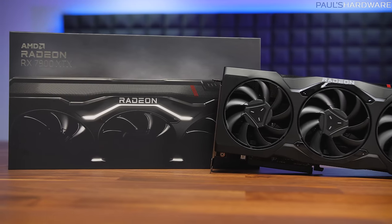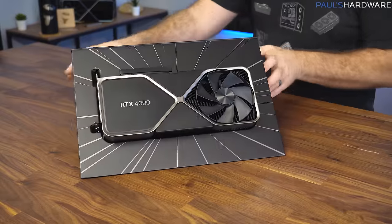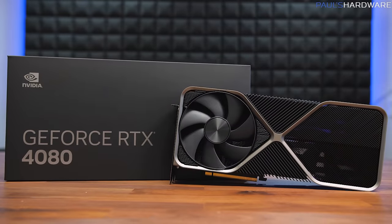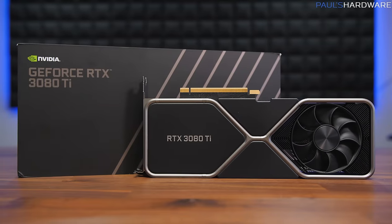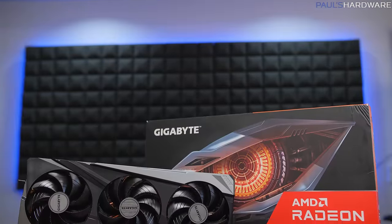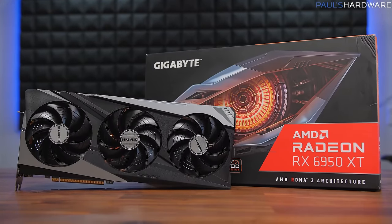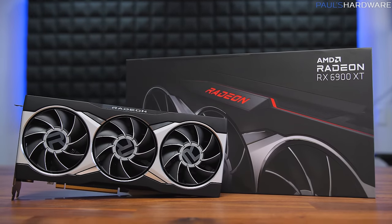I'm comparing the RX 7900 XTX and RX 7900 XT to a stacked deck of the most powerful video cards in the world, using Nvidia Founders Edition cards for Team Green wherever possible. We have the RTX 4090 and RTX 4080 from the 40 series, and the RTX 3090, RTX 3080 Ti, and RTX 3080. The RTX 3090 Ti is represented by the manufacturer overclocked MSI Supreme X. From Team Red, we have the RX 6950 XT represented by the Gigabyte Gaming OC 16G, and the RX 6900 XT in AMD reference design trim.